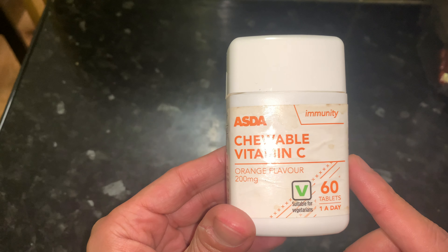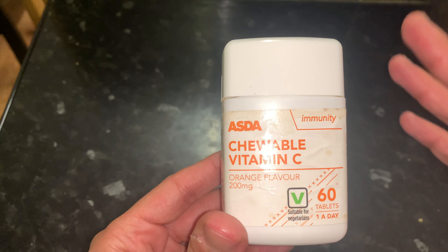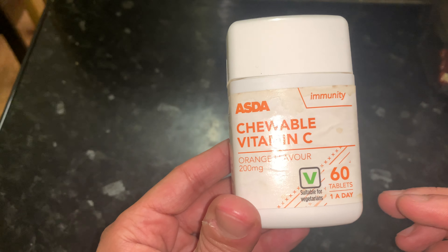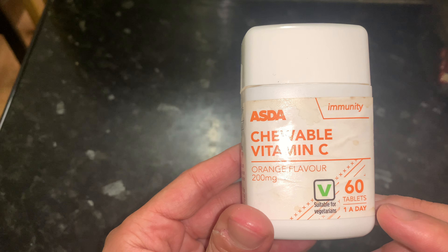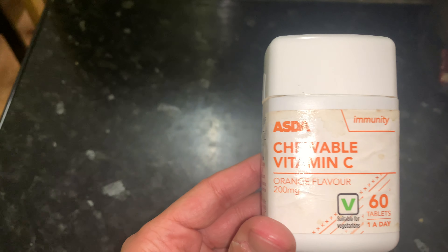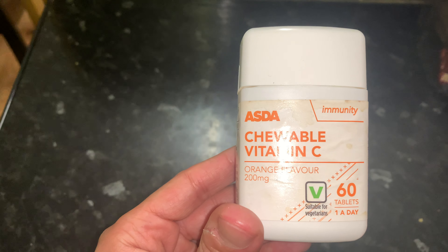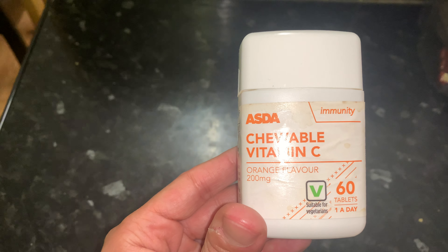This is a review of Asda's chewable vitamin C tablets. These are orange flavor tablets and each tablet contains 200 milligrams of vitamin C. The great thing is these are suitable for vegetarians and vegans. This particular pack contains 60 tablets, but you can also get bigger packets.